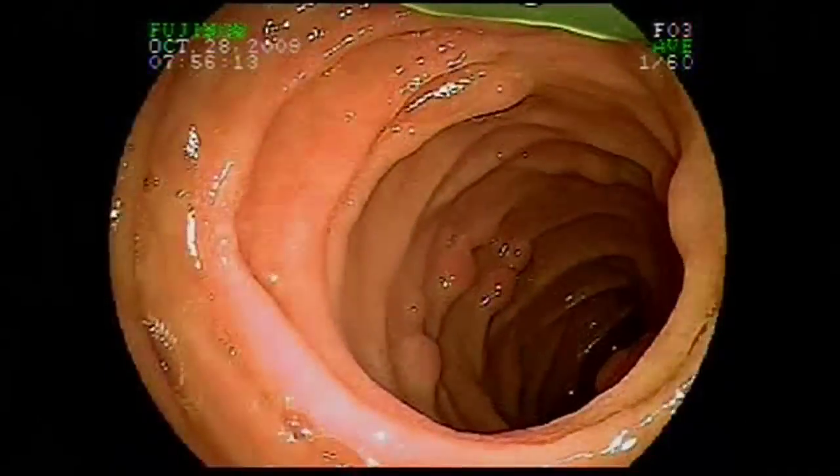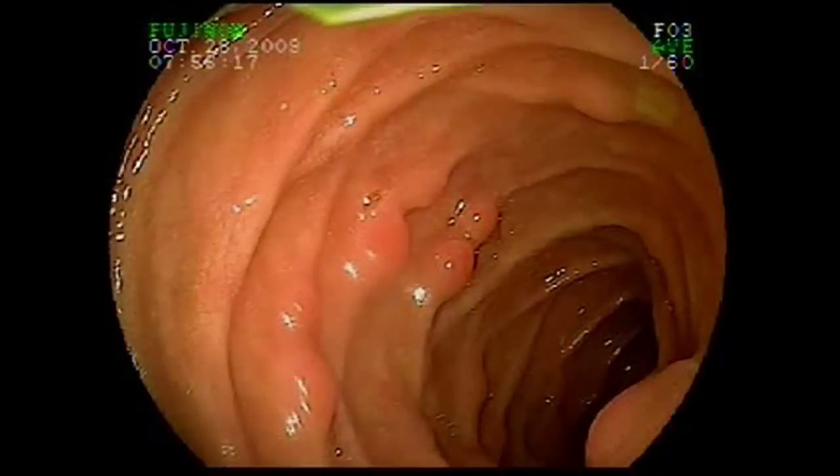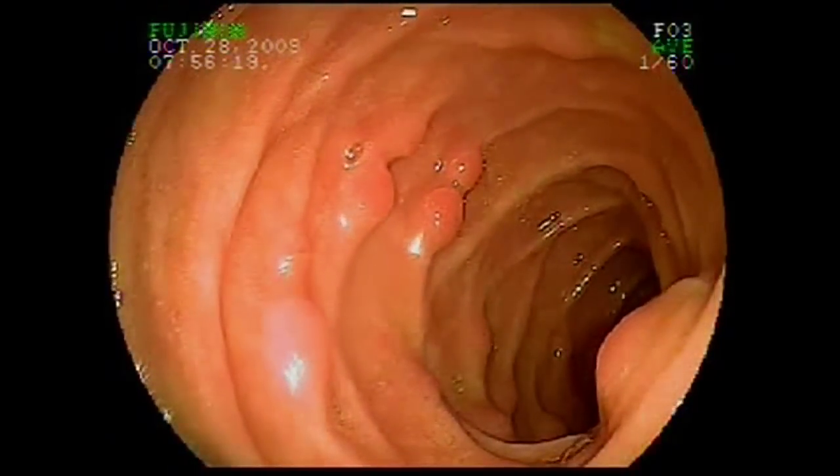We were asked to see a 13-year-old young lady that was referred to us with the development of polyposis throughout her gastrointestinal tract. These are images of the upper duodenum and identify the initial polyps that were first encountered.